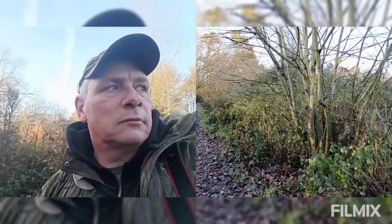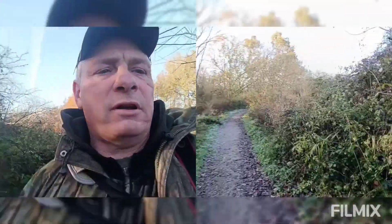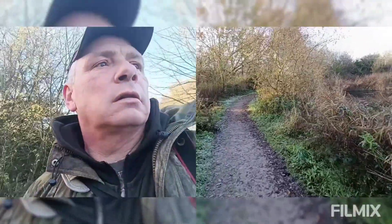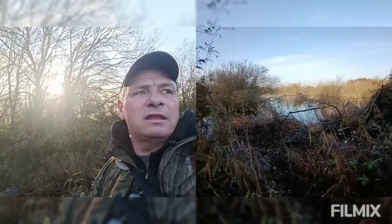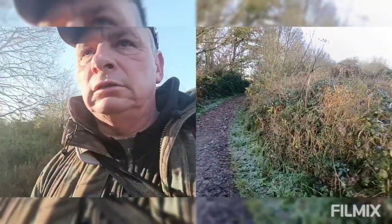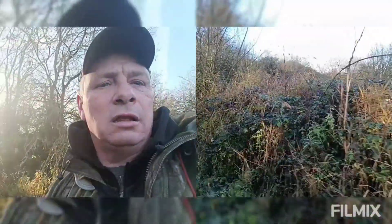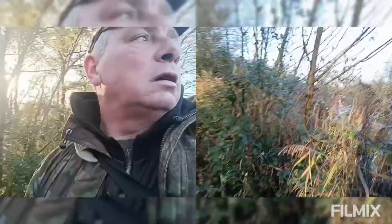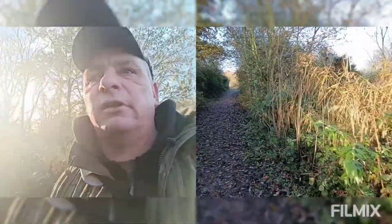That was a nice spot — some siskin, or redpoll. I'm just coming around to the local lake now. You never know — nice reflections.